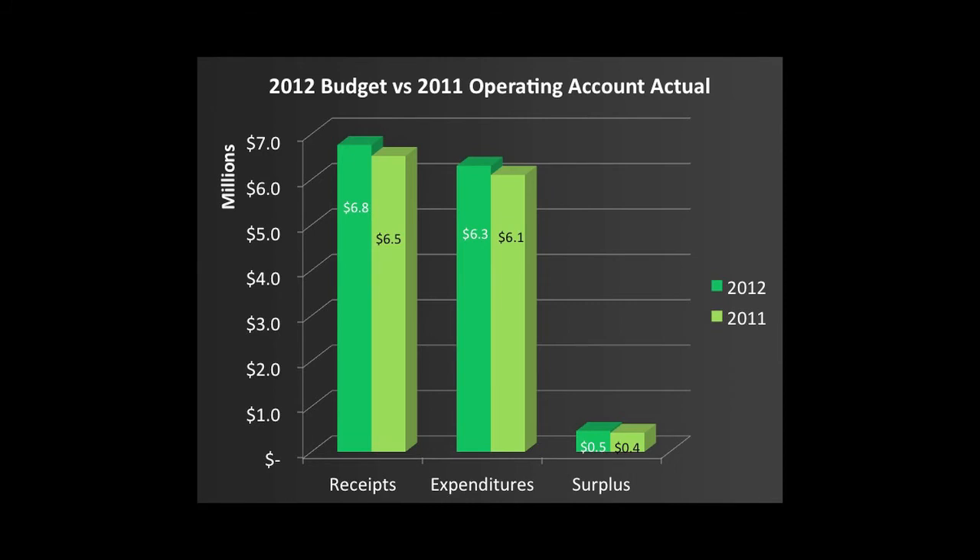Now looking at the session-approved budget for the 2012 operating account, this compares the receipts, expenditures, and surplus between the 2012 budget — the darker green — and the 2011 actuals in lighter green. We're budgeting for an increase in receipts of around $300,000, up from the $6.5 million in 2011, and we anticipate that our 2012 spending will be about $200,000 greater than 2011, leaving us with a budgeted surplus of $500,000, which we plan to apply to the capital reserve next year.